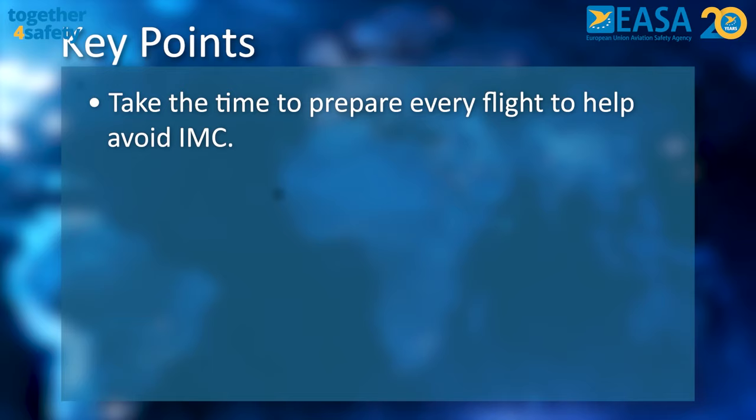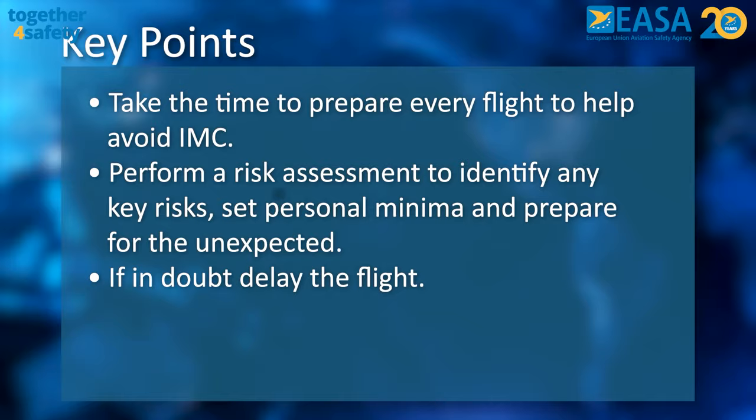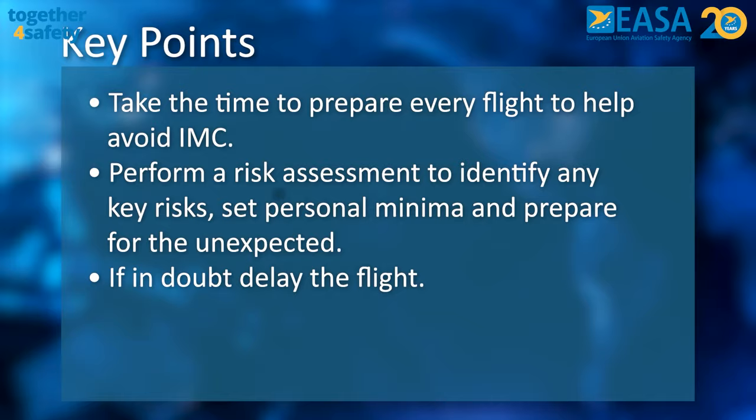The key points are: take the time to prepare every flight to help avoid IMC. Perform a risk assessment to identify any key risks, set personal minima and prepare for the unexpected. And if in doubt, delay the flight. And have a safe flight.